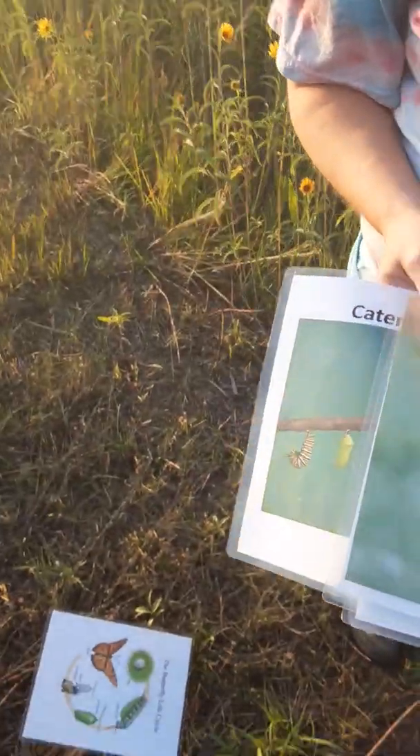So why do we tag monarchs? Monarchs are indicator species for how well our pollinator plants are growing. They're specific to milkweed species — it's the milkweed that they go and lay their eggs on for the caterpillars to grow into the actual adult.